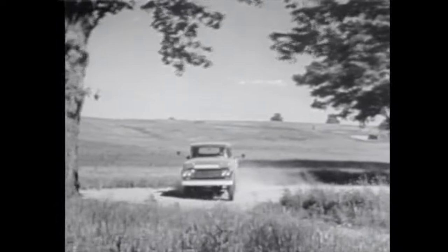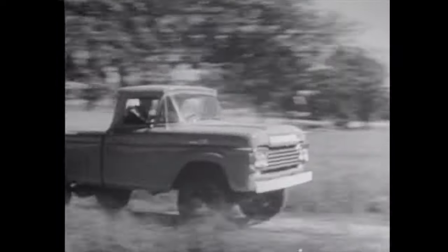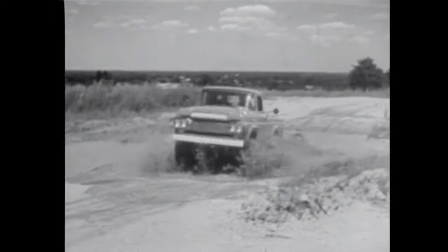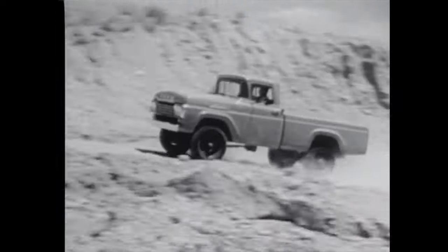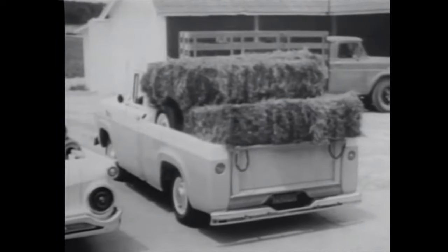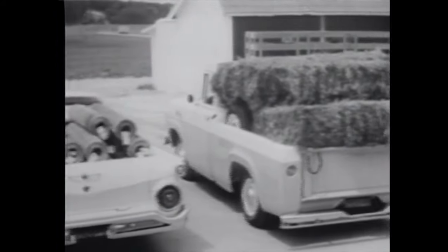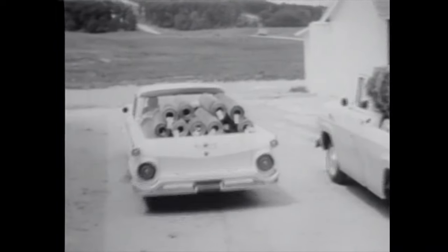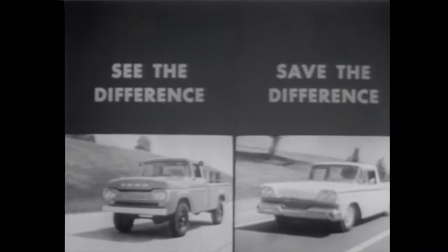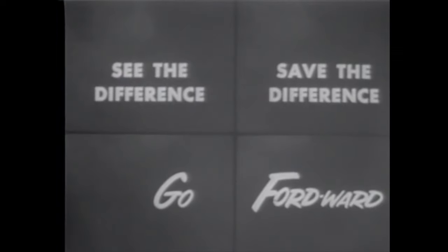Go Fordward with power — power in all four wheels. Ford's new four-wheel drive pickups give you traction enough for a six-foot ditch or a 60% grade. They're yours at low Ford prices, too. Go Fordward for savings with one of 13 different Ford pickups to choose from for 59. See them now at your Ford dealer — you'll see the difference, you'll save the difference when you go Fordward in the new Ford trucks for 59.